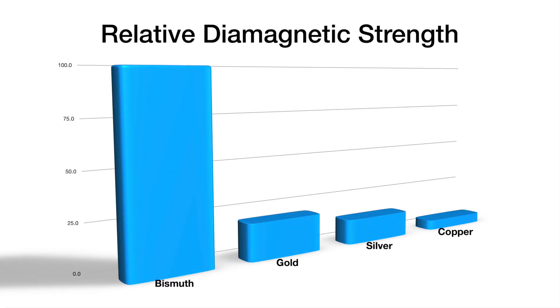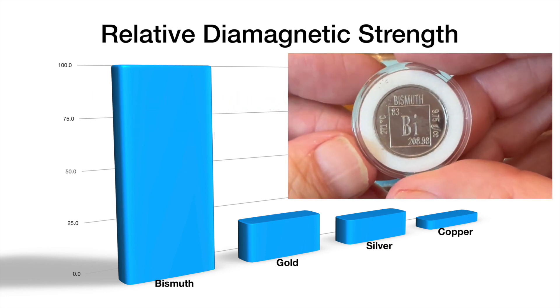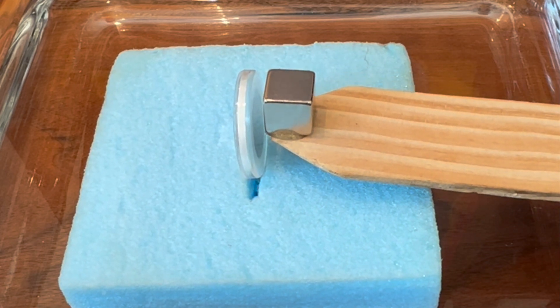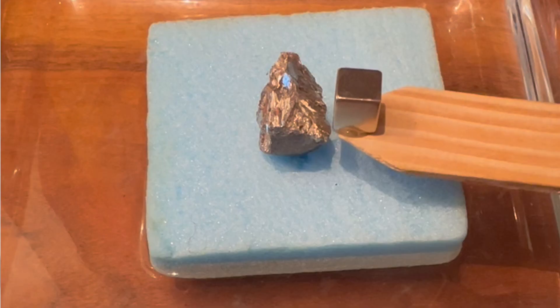Some elements align their electrons such that the element moves away from the magnetic field. Bismuth is the most dramatic element in this regard. You can clearly see the bismuth coin and a piece of the metal move away from the magnet.